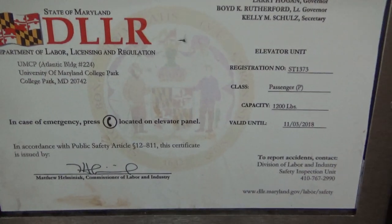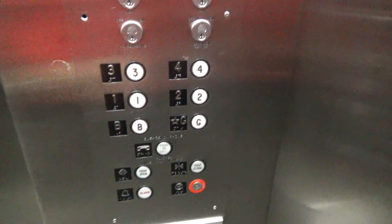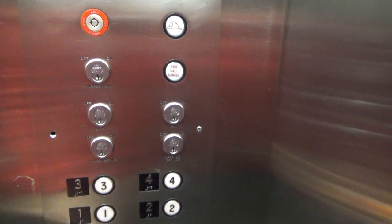Maryland certificate, inspected 2018 November. Stall number 2. We're out of the basement.